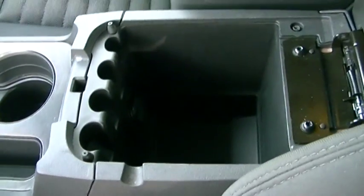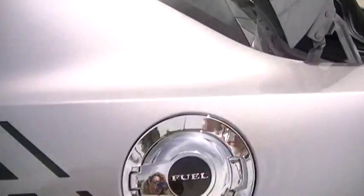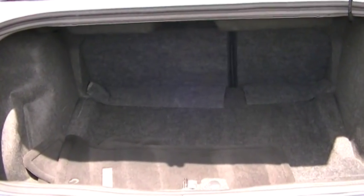There's some storage space here in the middle. I'm going to show you the trunk — very large, great space.